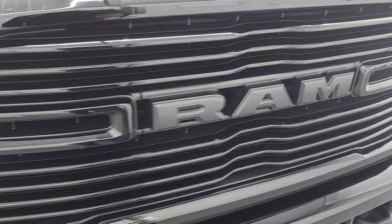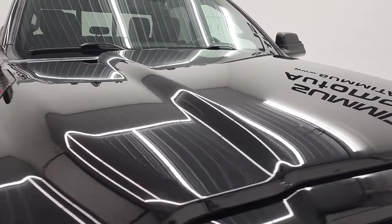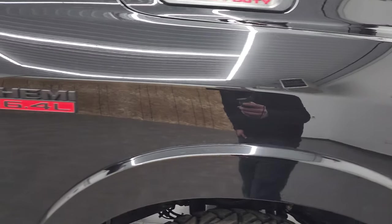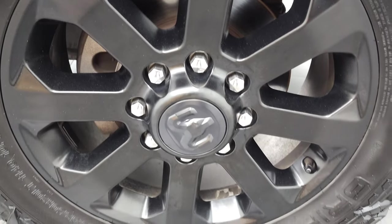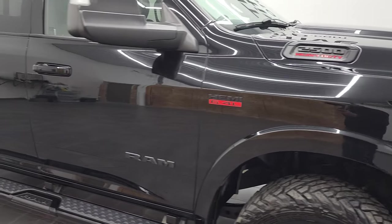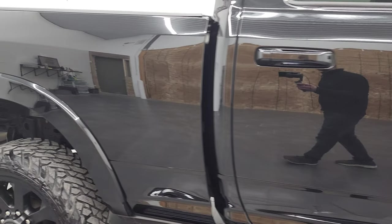You get the gloss black grille, and the hood is in fantastic condition as well. Notice you do get the cab lights up top. The passenger side front fender has no dents or dings — looks really good. The passenger side front rim has no scuffs or scrapes. As you go down this side of the 2019 Ram 2500, take note of how clean that body is and how reflective and mirror-like that paint is.